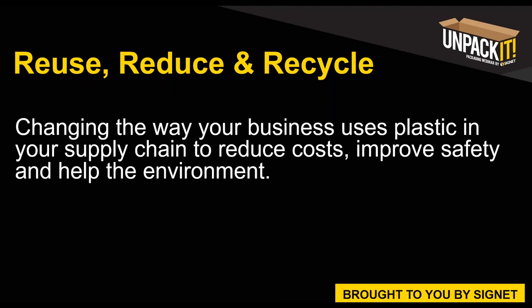Hi everyone, thank you for joining us for today's webinar. My name is Angie Maverick, I'm the Marketing Executive for Signet. It's my absolute pleasure to welcome you to our second episode of the Unpack It series by Signet. Through this webinar series we explore responsible business practices through continuous improvement approaches and explain how companies can create a lean and green future that provides simultaneous environmental and economic benefits.